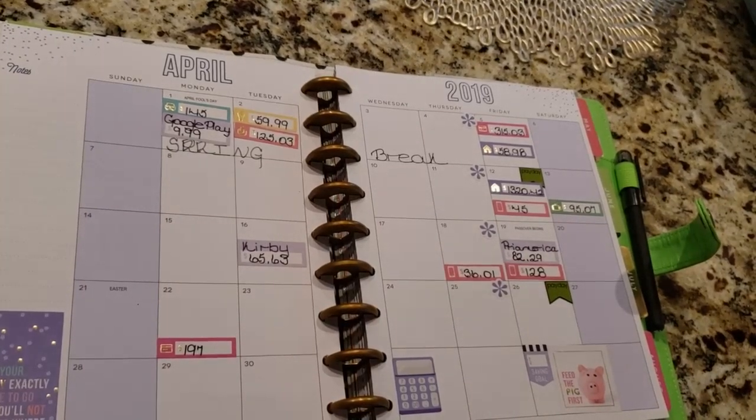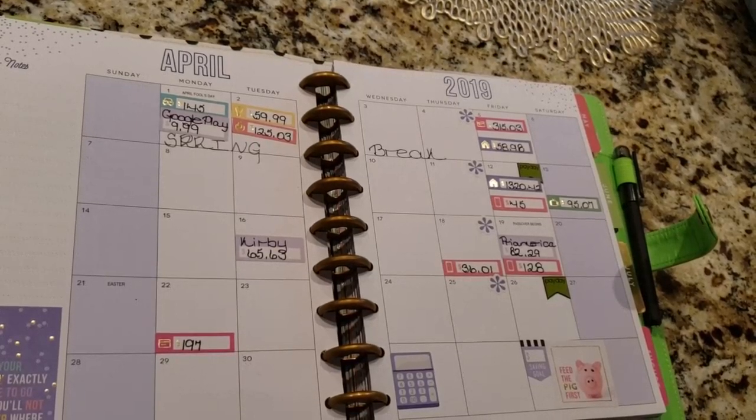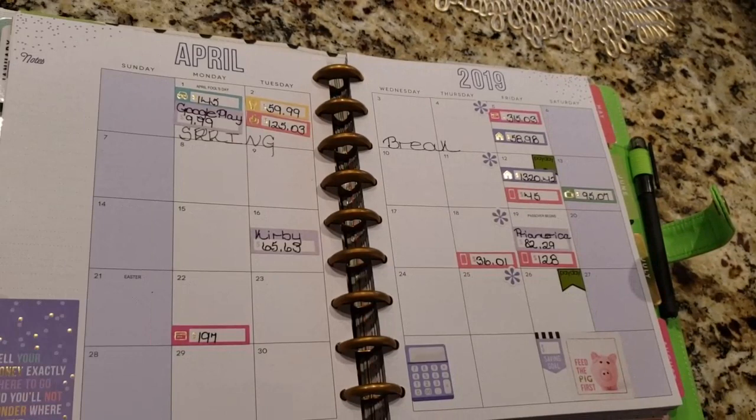Hello guys, welcome back to our channel. I am Princess Llama and this is Shalinda. Welcome to Nursing That Budget. Today we are going to be doing April's budget. I have already laid out all the stickers to show you guys what type of bills I have for the month.